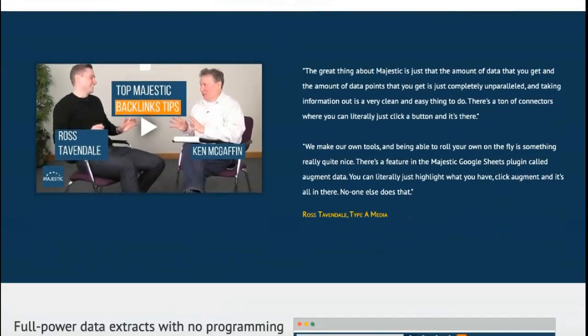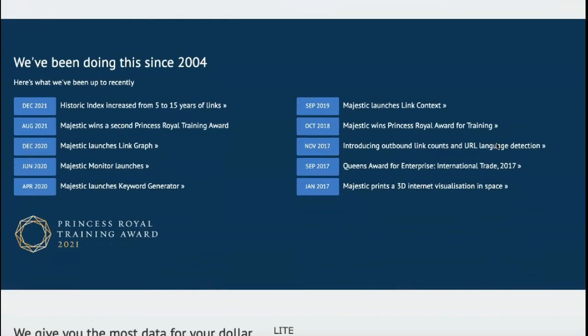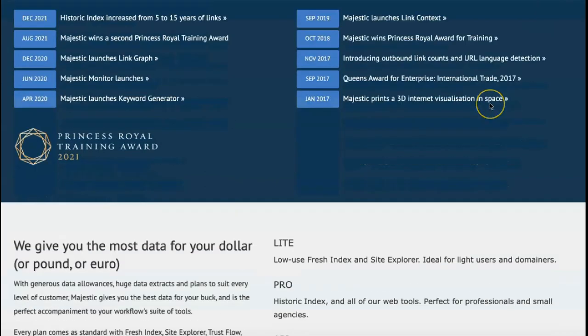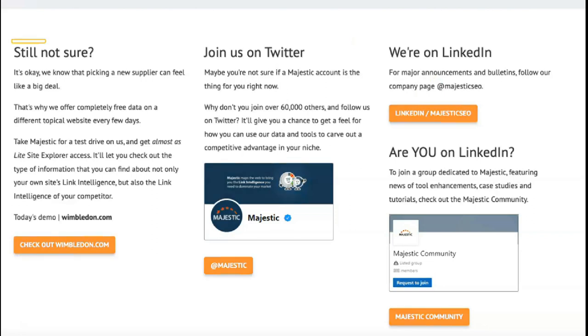On the other hand, the fresh index changes daily as new links are added to your website — it's an excellent tool for understanding the impact of your latest press release or site redesign. Majestic users have access to two simple site indices: the historical index and the fresh index. The historical index is based on a database accumulated over the last five years, allowing you to see how your site's SEO performance has changed over time.